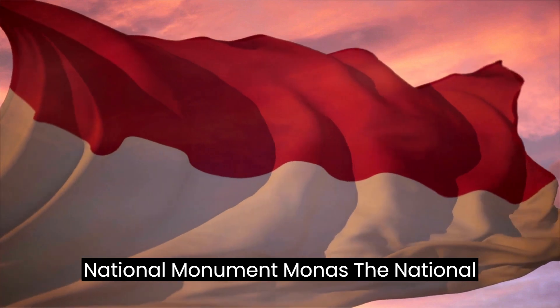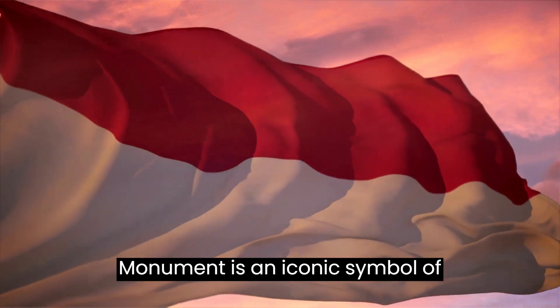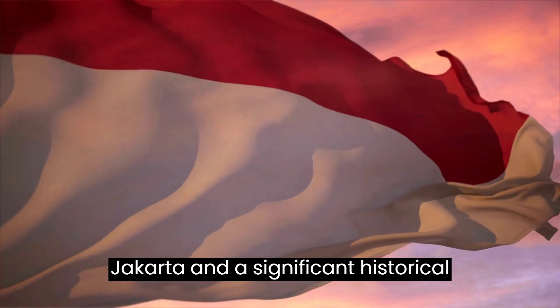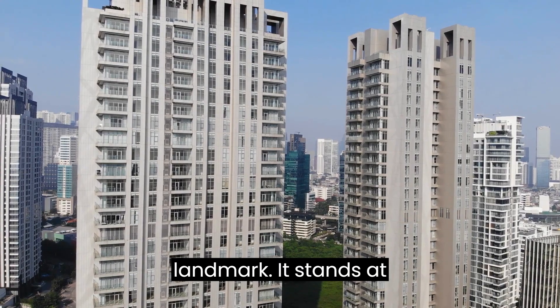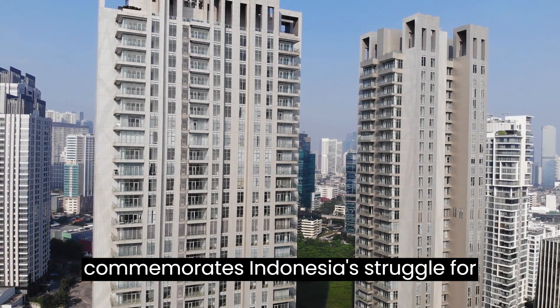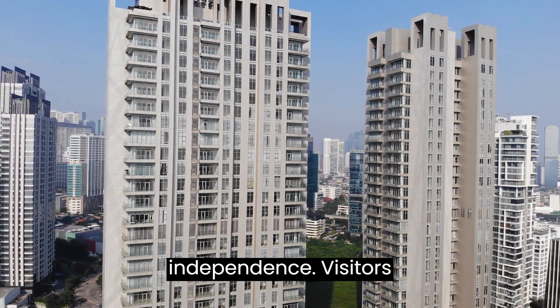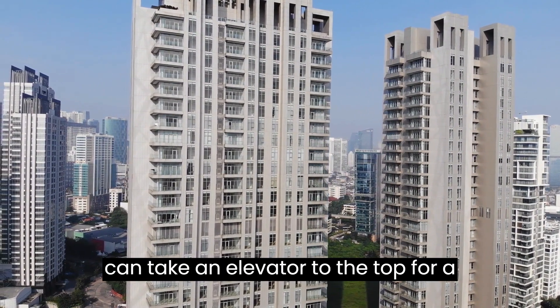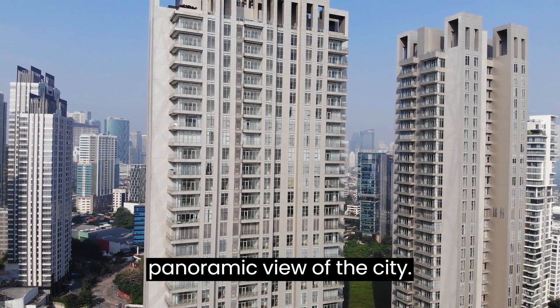National Monument, Monas. The National Monument is an iconic symbol of Jakarta and a significant historical landmark. It stands at the center of Merdeka Square and commemorates Indonesia's struggle for independence. Visitors can take an elevator to the top for a panoramic view of the city.